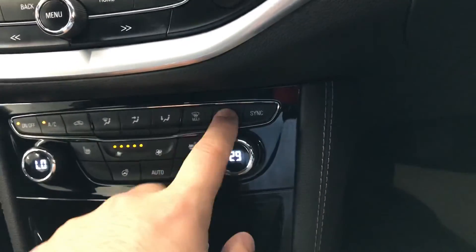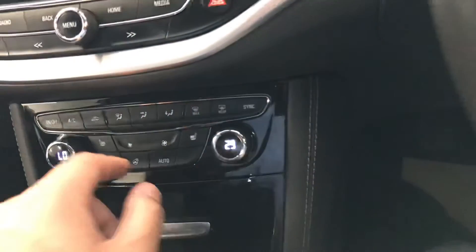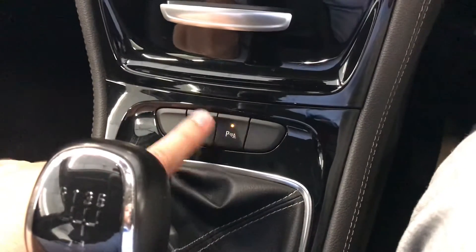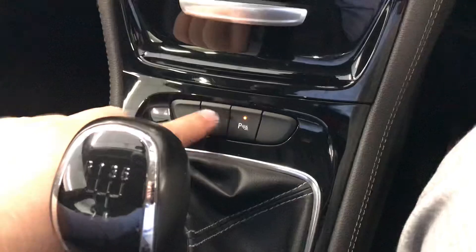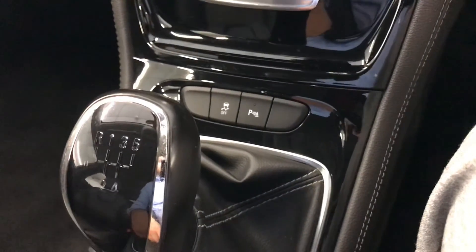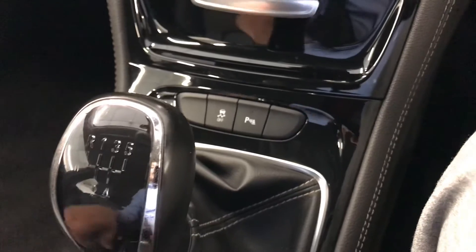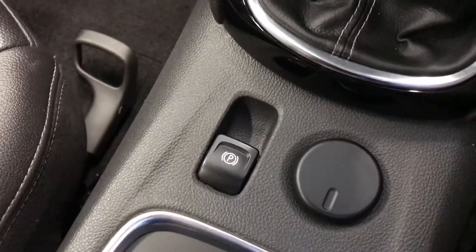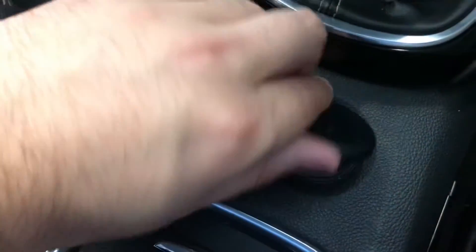It has front and rear demisters as well. The front and rear parking sensors can be turned off if they get annoying when parking — you can toggle them on and off. It has a traction control button, an electric parking brake, a 12 volt socket, two cup holders, and a leather armrest. The seats are nice and comfortable, and the interior is nice and clean.